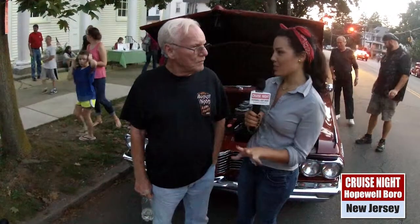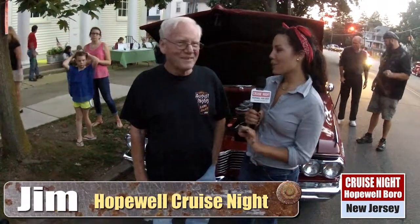This car has been the talk of the town tonight. Everybody's been saying you've got to go over and see the Pontiac. Tell us a little bit about this.